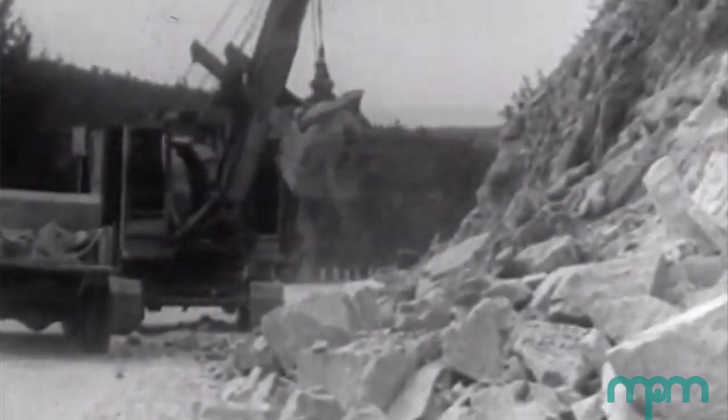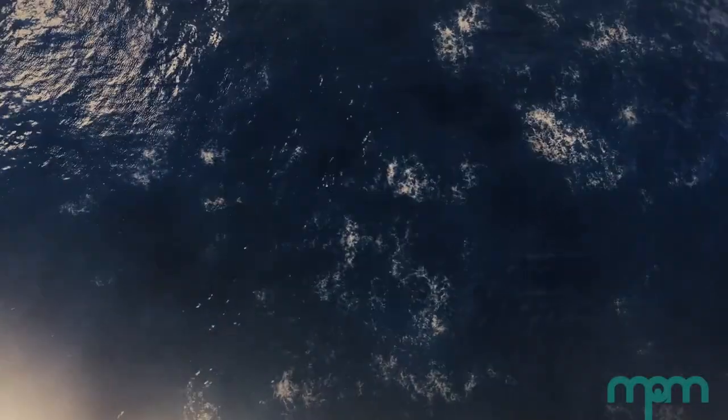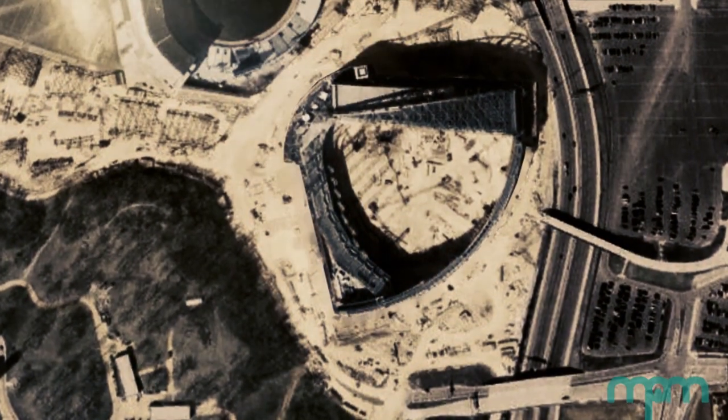Milwaukee Public Museum's Silurian Reef Collections came to us from many quarries that were operating as Milwaukee grew into the city it is today, which includes Story Quarry fossils from an area you might know as the home of the Brewers.